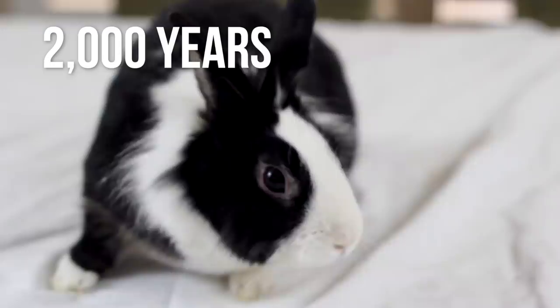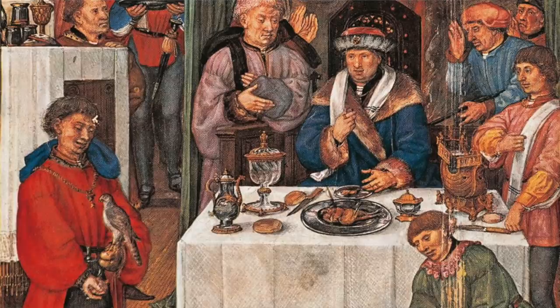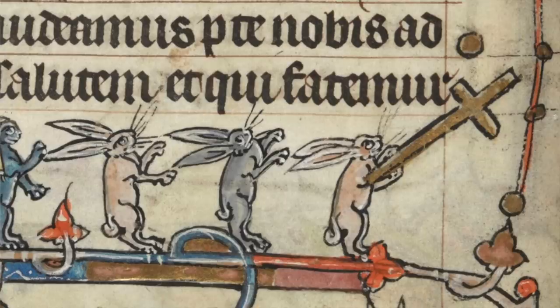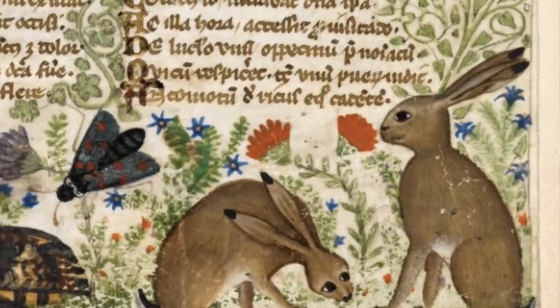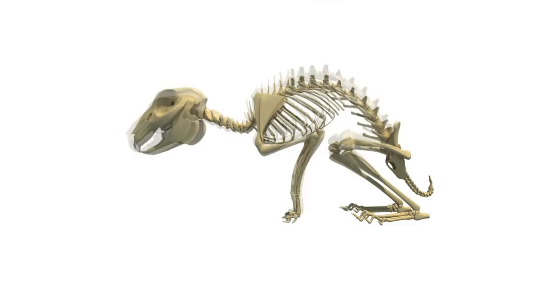Scientists argue it took approximately 2,000 years before the differences between wild and domestic rabbits truly became visible. For bunnies, the most obvious physiological changes — especially in coat color — weren't really seen or documented until the 1500s, when breeding rabbits really came into full swing. During the Middle Ages they were regarded as high-status food and transported across Europe, and these rabbits were mostly indistinguishable from their wild relatives.